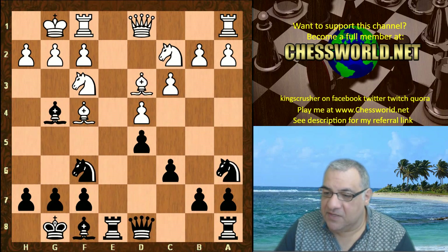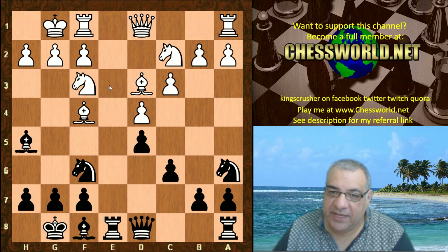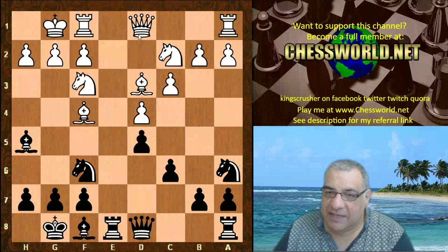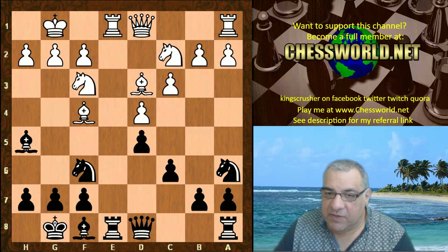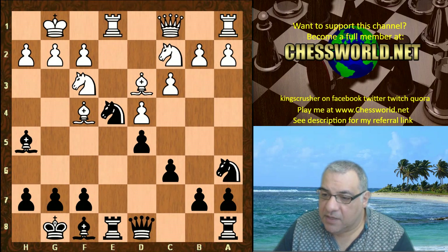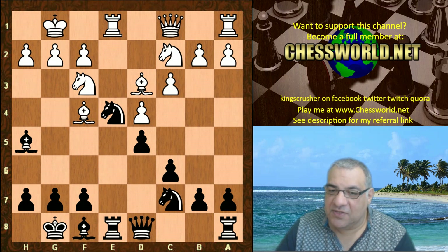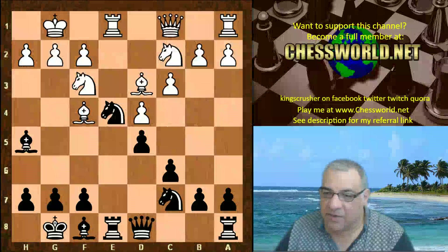Bh5 - perhaps getting away from Ne3 in advance, keeping that pin. Re1, Ne4, Qc1 - and the knight stumbles back toward the center with a vengeance. It's got a tempo target, f4 potentially.